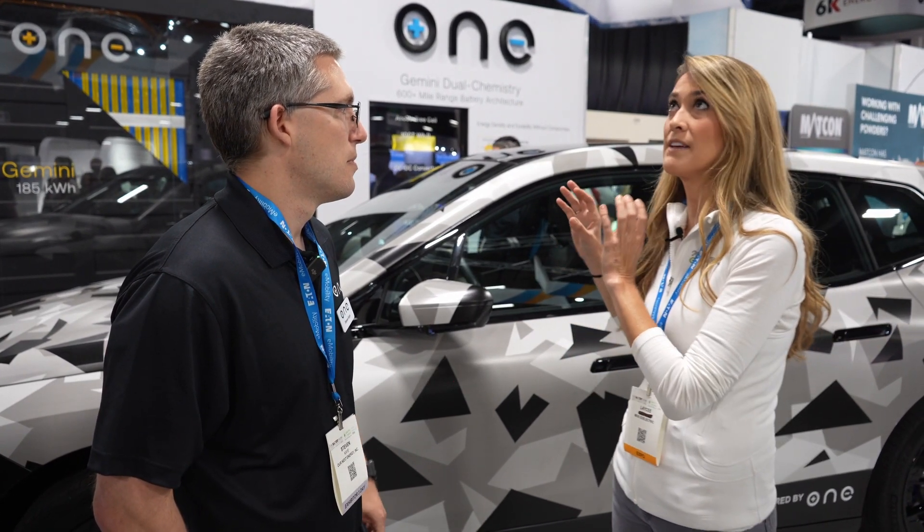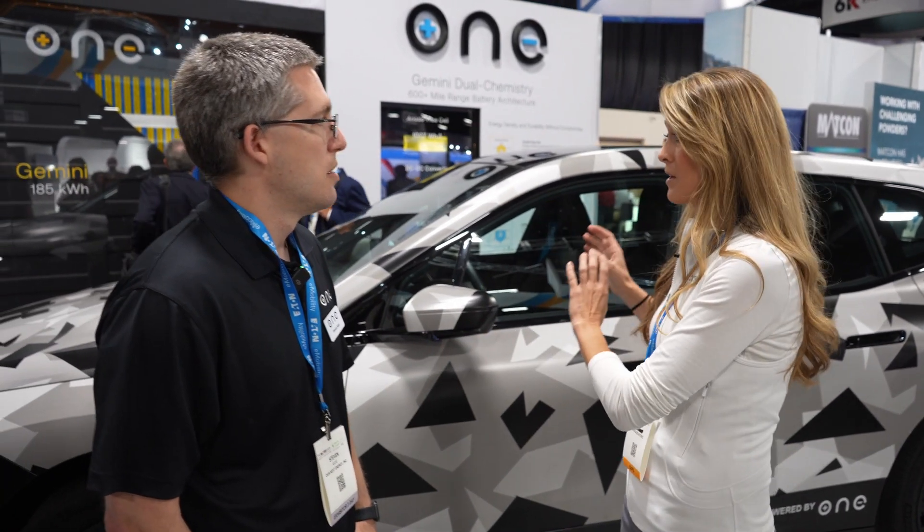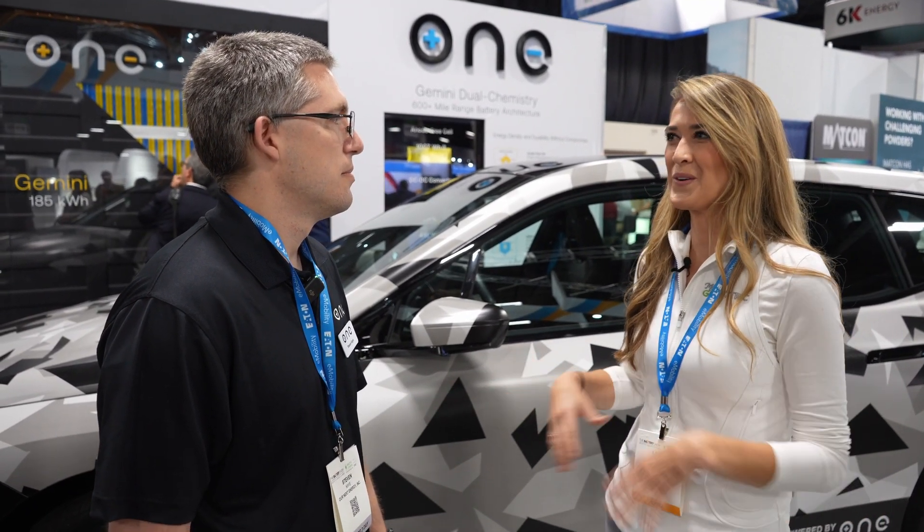BMW is actually an investor — BMW Ventures in Our Next Energy. You are going to be putting your products in the iX. Are there other manufacturers you're working with that you can talk about? For the Gemini technology, BMW is the only one that's public. For our Aries technology for commercial vehicles, we have also announced a collaboration with Motive. They're the ones that allow us to say we're working with them publicly, but we do have others we're working with as well — very secretive, but exciting at the same time.